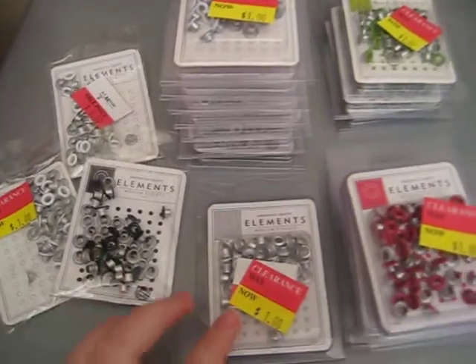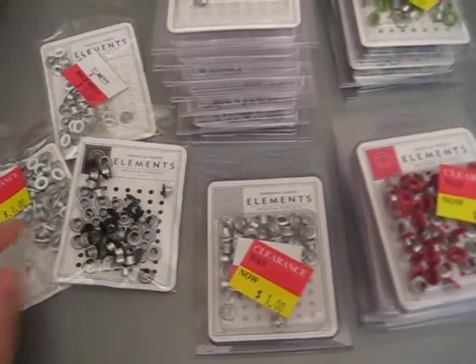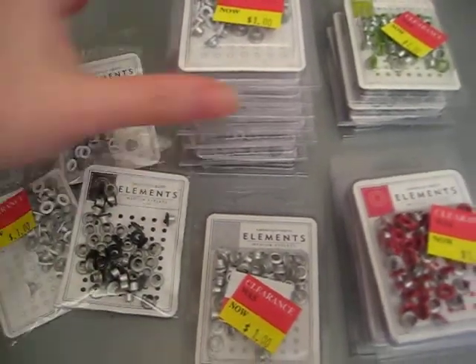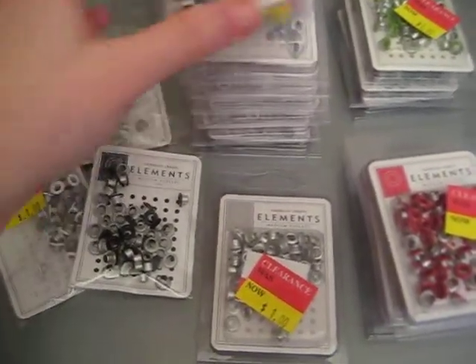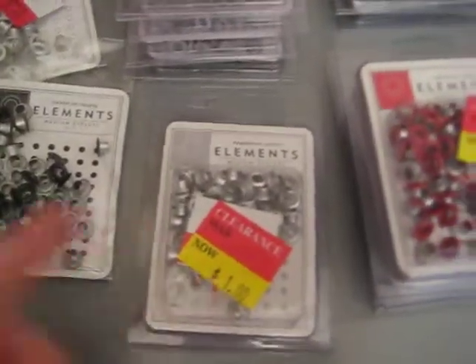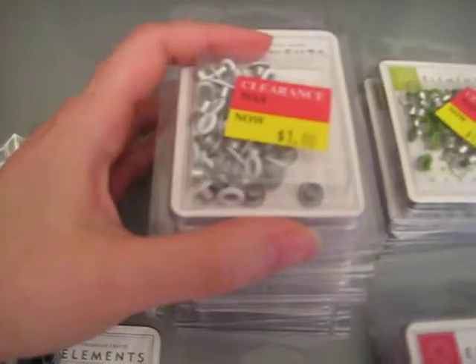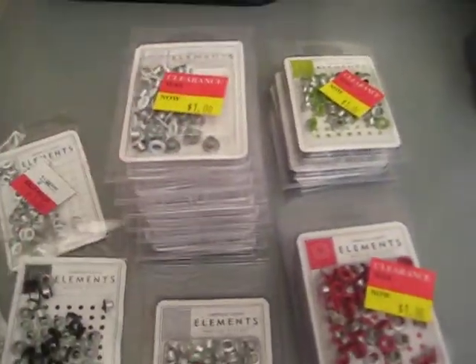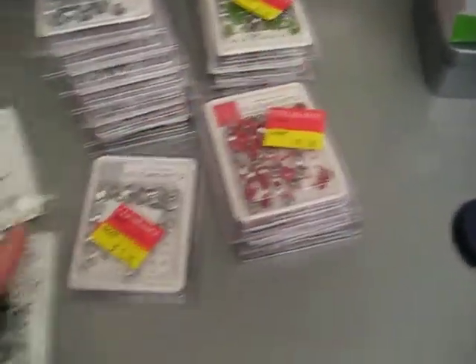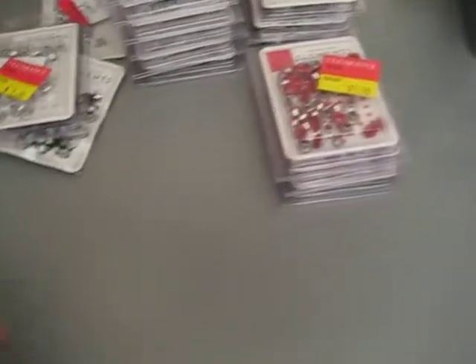The first thing that I bought recently was actually 17 packs of eyelets. There are 50 per pack and they were on clearance at AC Moore - you can see the dollar stickers on them but they were actually only 25 cents, so each eyelet is only going to be half a cent. I got these colors: a reddish, a green, silver, and mainly white - because with the white I want to do something for our wedding favors.